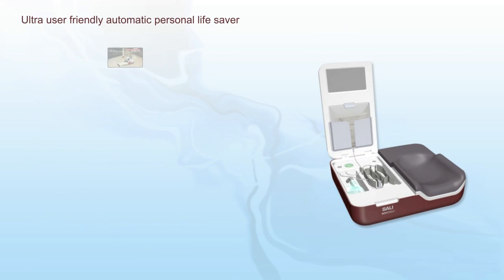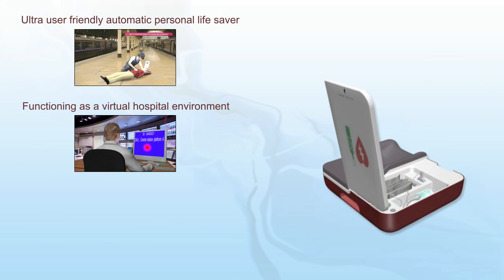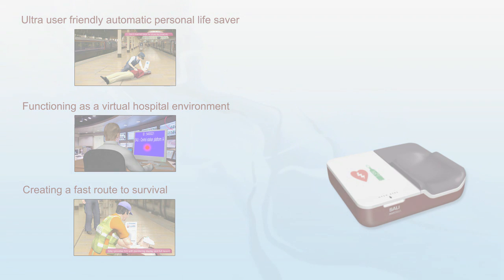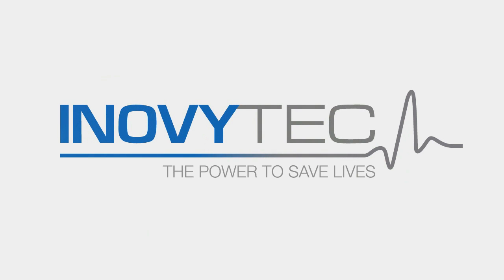Now, we can save up to 2.5 million lives yearly in out-of-hospital critical care situations by using Sally. Inovitec — the power to save lives.